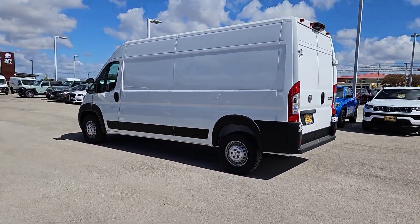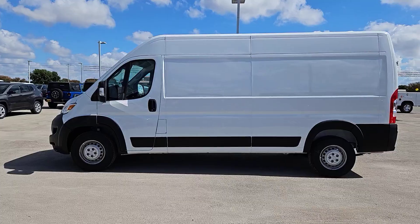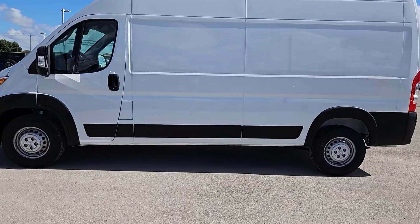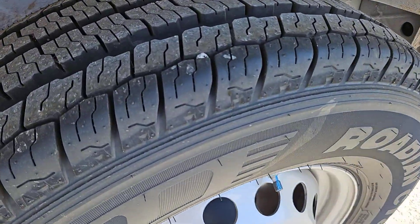These are just some of the great options this vehicle comes with: pre-collision system, keyless entry, fog lamps, satellite radio, keyless start, V6 cylinder engine, and backup camera.